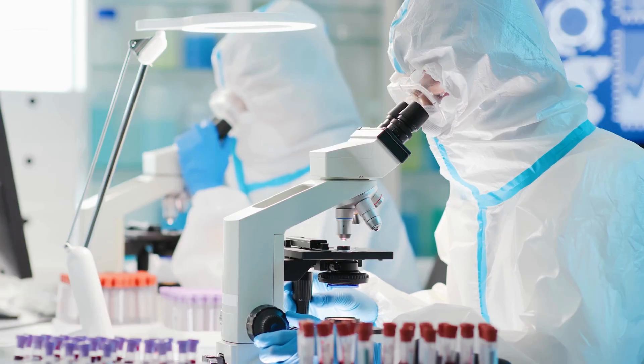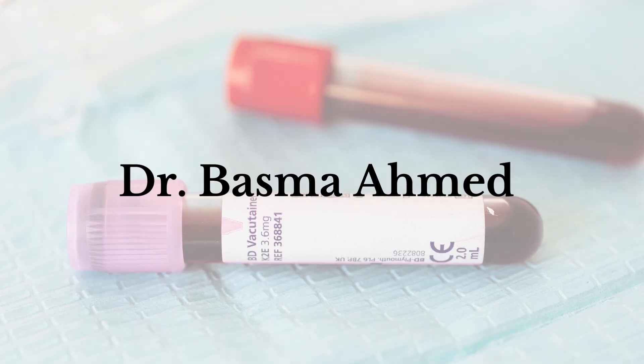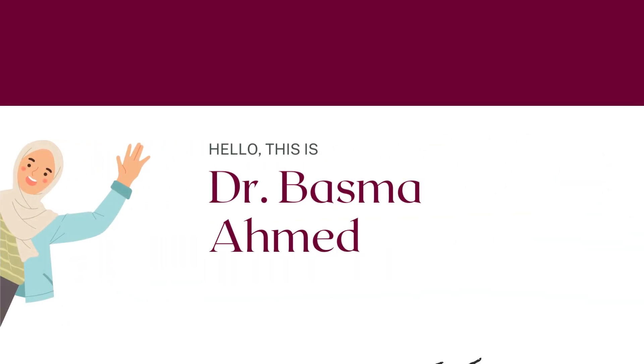Blood tests are very useful in research. They are a crucial tool in clinical research. Today, we are joined by Dr. Basma Ahmed, who will provide some insights into how blood tests are used in research and why they are important.